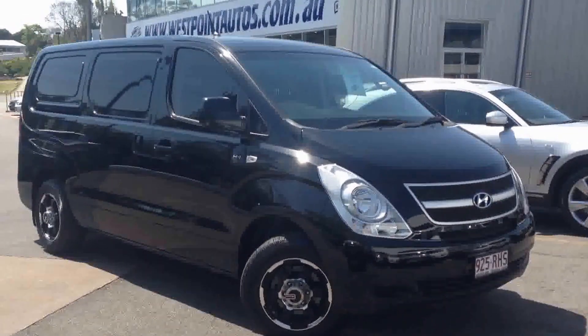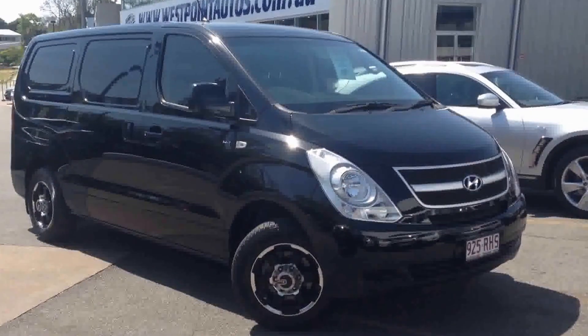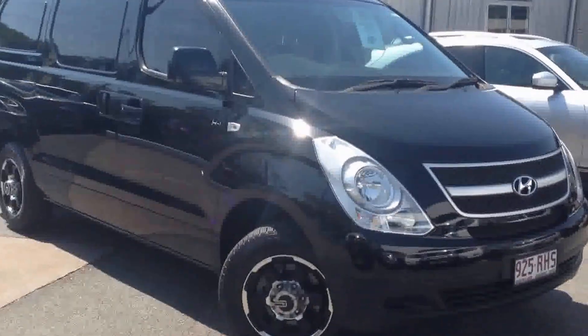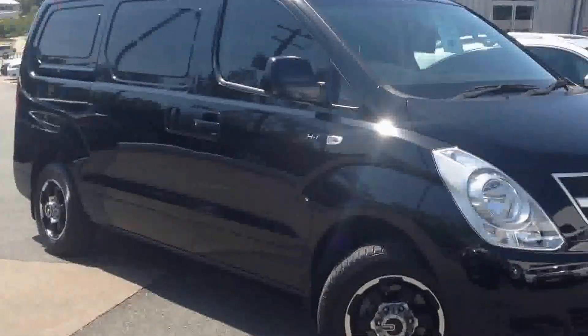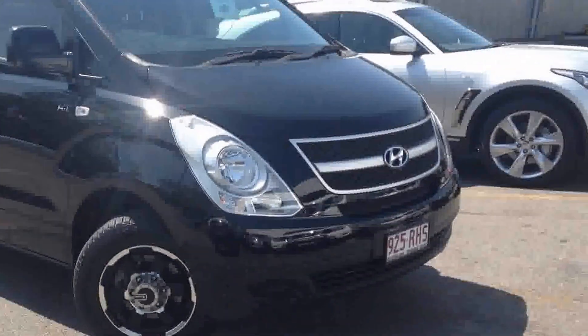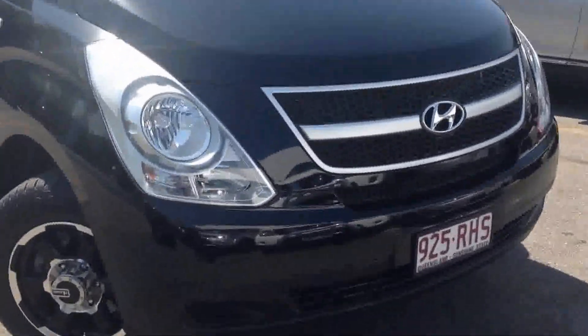Hi there Malcolm, it's Cory here from West Point Autos, doing a video tour for you on our 2010 Hyundai iLoad that we have in stock currently. In the video tour I'll go around and show you the overall condition of the car, point out any aftermarket add-ons this car does have — it does have quite a few. So first off we'll start with the front of the car and work our way around.